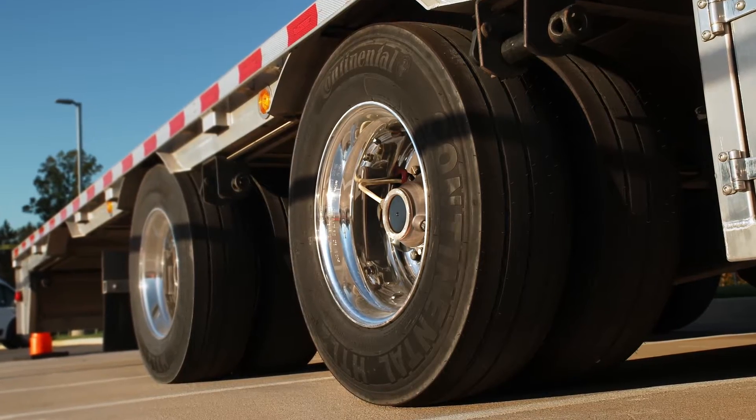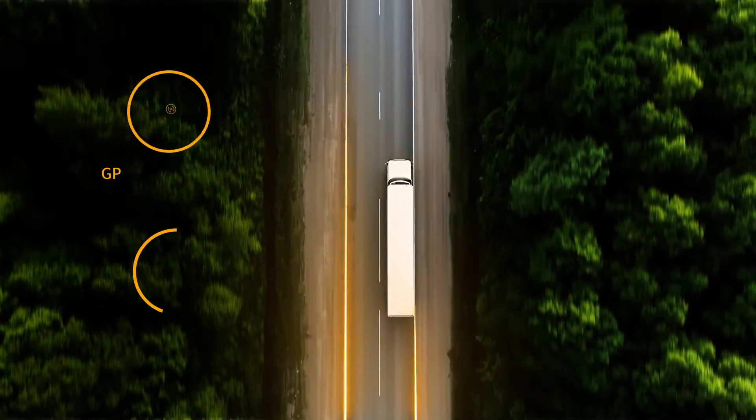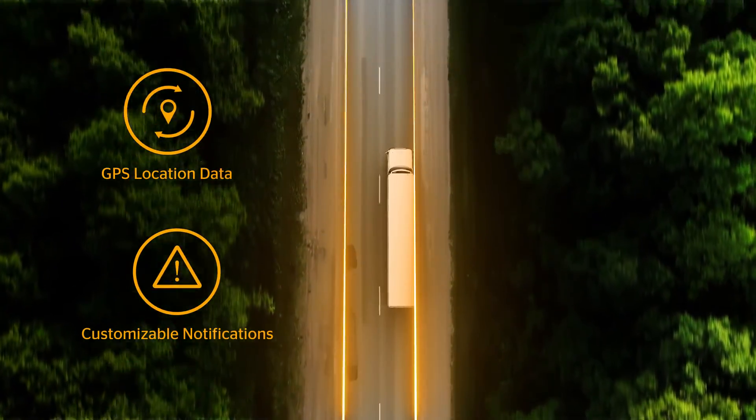Continental has a solution to provide your fleet with real-time tire data, GPS location data, and even customizable notifications based on thresholds you set for your fleet.